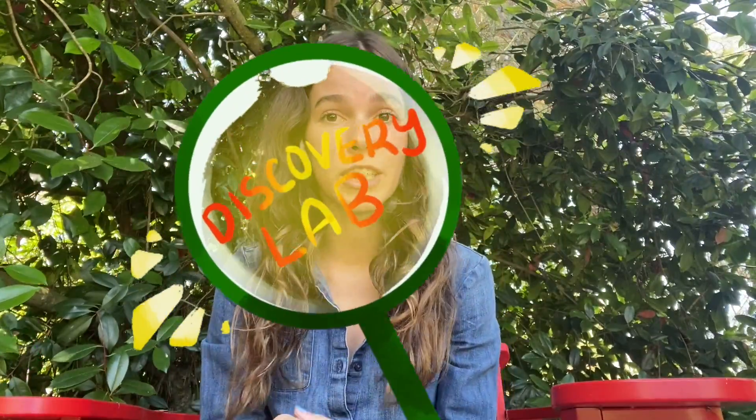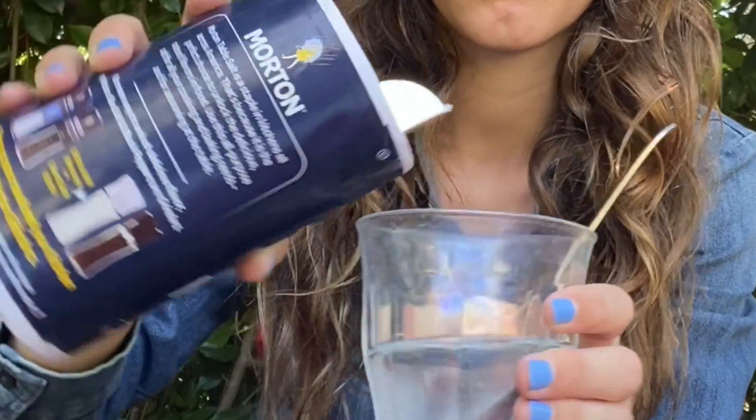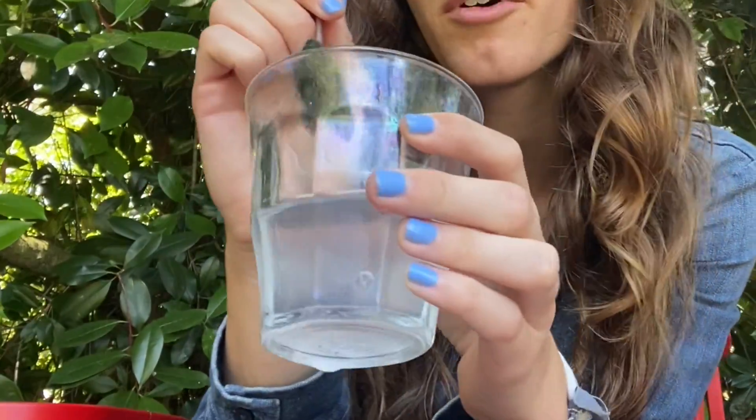Let's experiment with saturation. I'm going to start by pouring a little bit of salt into my glass of water and you will see that it will be able to dissolve pretty easily. The water is a little bit more cloudy than it was before, but most of the salt has dissolved into the water.